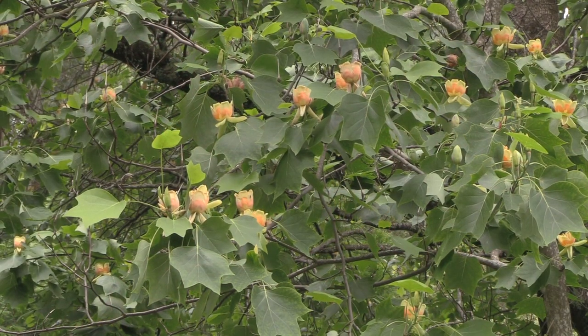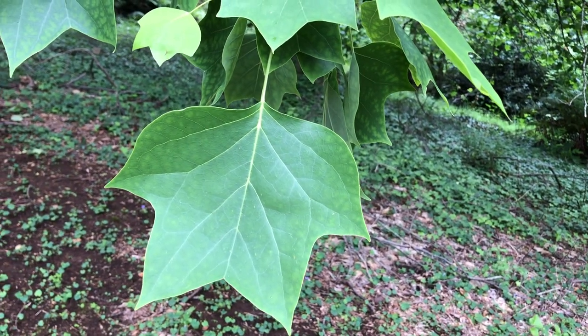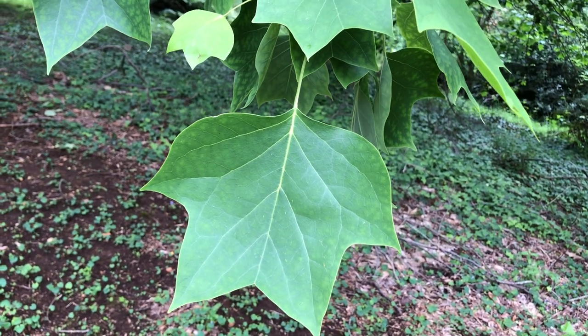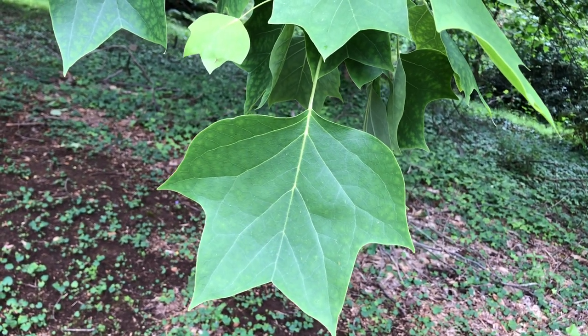It's deciduous, so in the winter you're going to get sunshine let in, which is great. The leaves are a mid-green and shaped a little bit like maple leaves with the top cut off. It's the flowers that are shaped like tulips that are the star attraction in late spring into early summer.